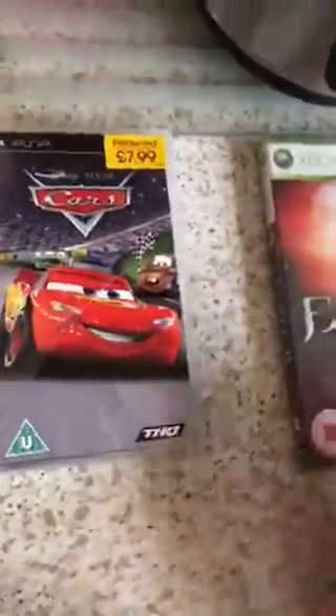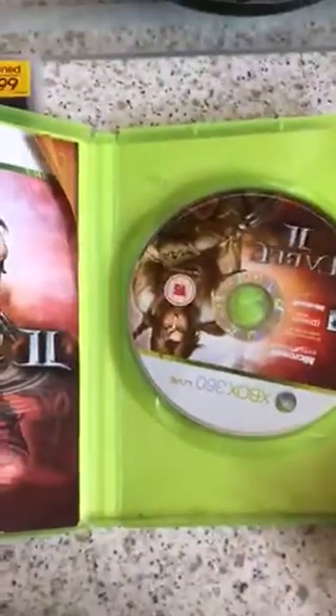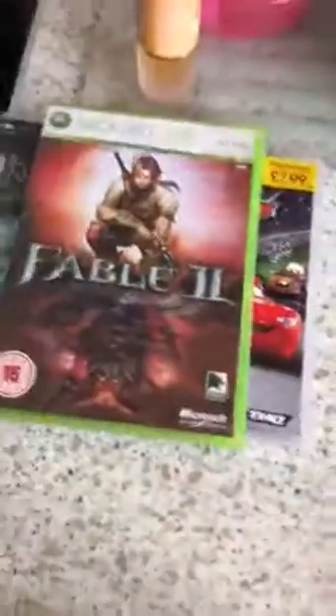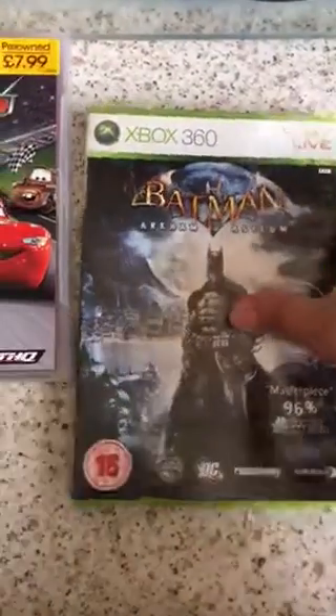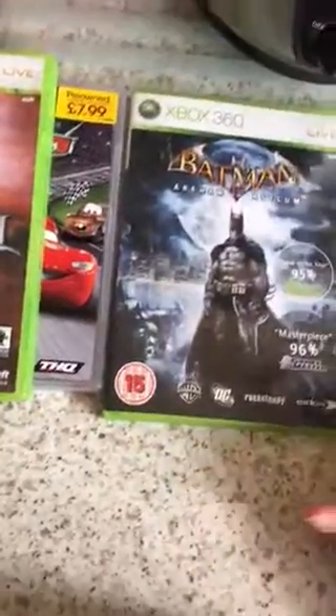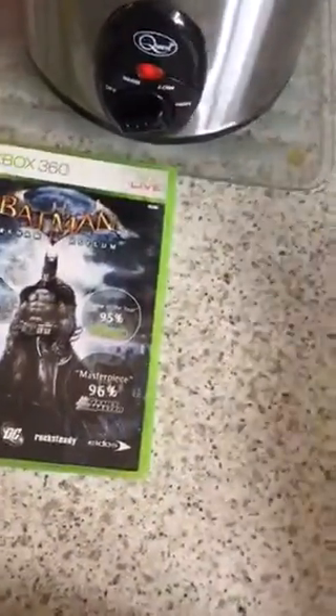It's got a bit of a crack there but this is the perfect emblem. Then I've got an Xbox 360 game — the last one sold on eBay was about five pounds I think, with postage. I paid a pound, so hopefully a fiver. And I've got Batman — this is perfect, that was a pound and I think the last one sold for about £4.79.